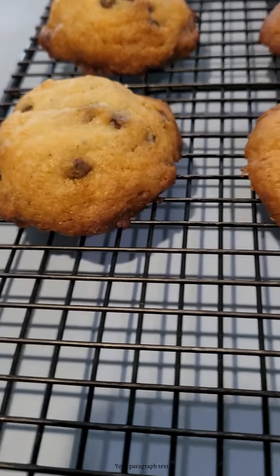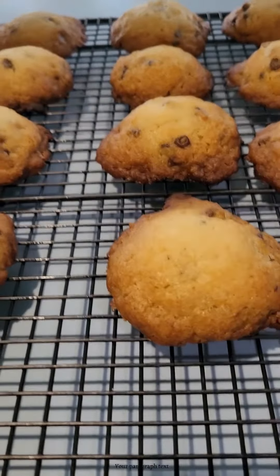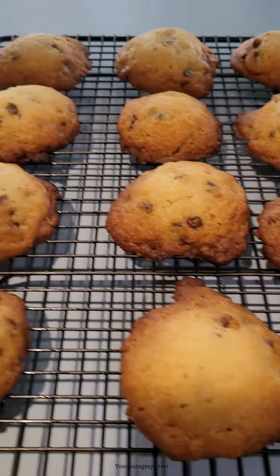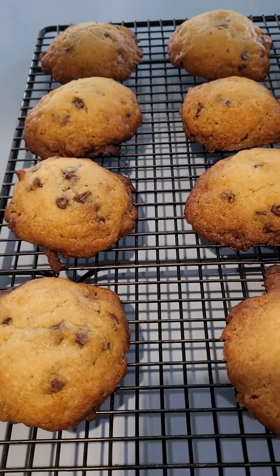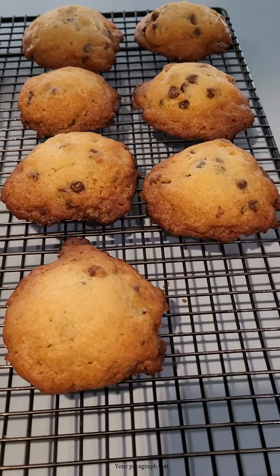They don't look bad, and yeah, they look a little dark around the edges — and it's because they are. It's the way they cooked, and I cooked them for less time than was called for. But then I had to put them back in because the middles were still really, really gooey, as in not cooked.